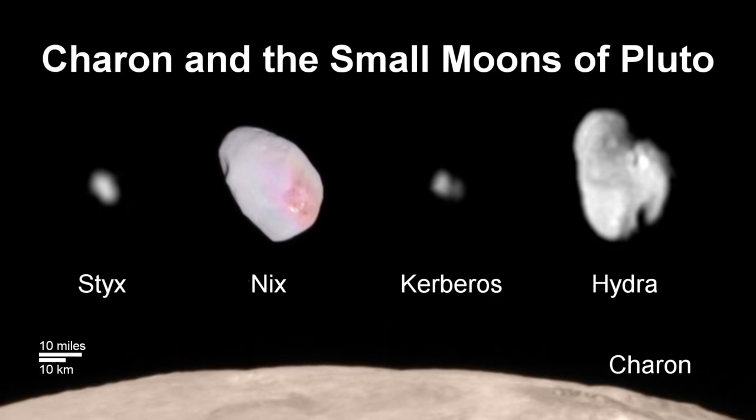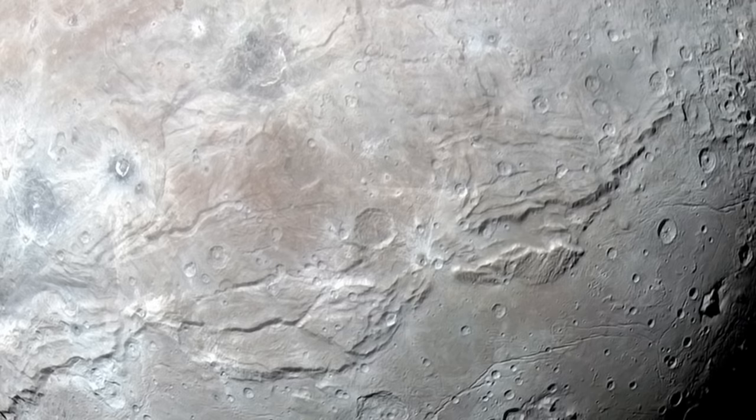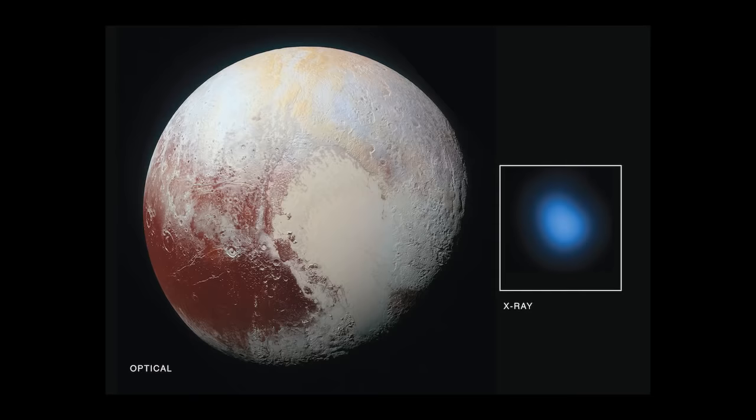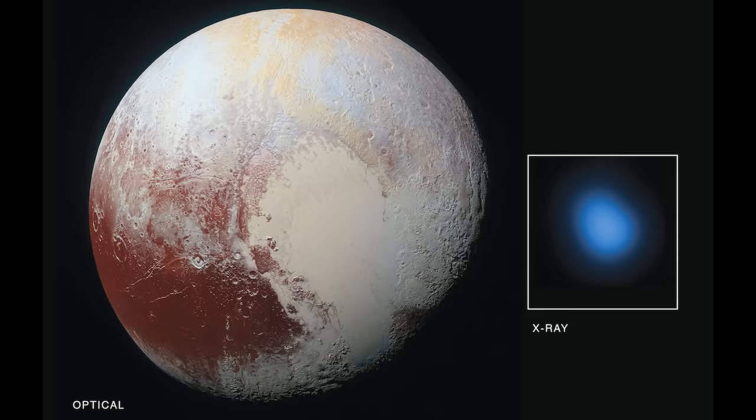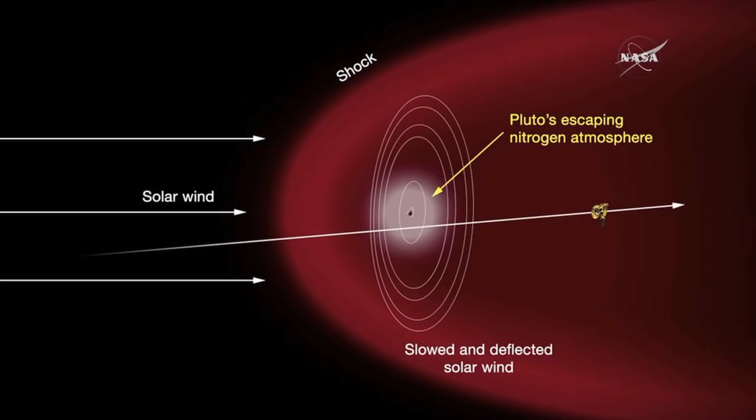The Plutonian moons have proved equally surprising, such as the moon Charon with its puzzling troughs and trenches stretching for hundreds of miles. And now, a team working with the Chandra X-ray Observatory has reported perhaps the greatest surprise about Pluto to date: the discovery of X-ray emission from Pluto. The team is also reporting that Pluto has a giant comet-like tail, which the scientists believe may be as much as 1,000 times the radius of Pluto.